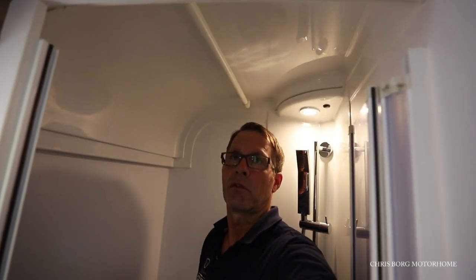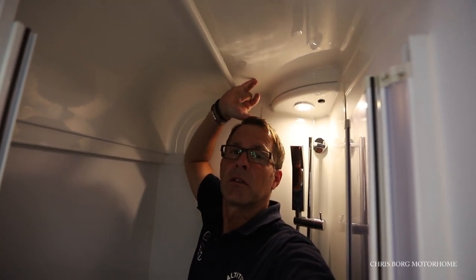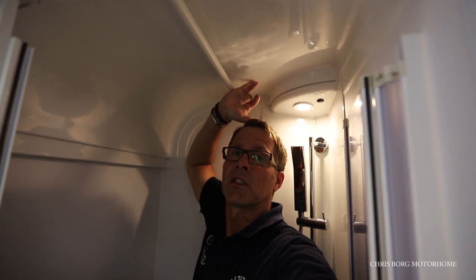I'm 178 cm tall — 5'10" — and there's maybe 10 to 15 cm to the ceiling.